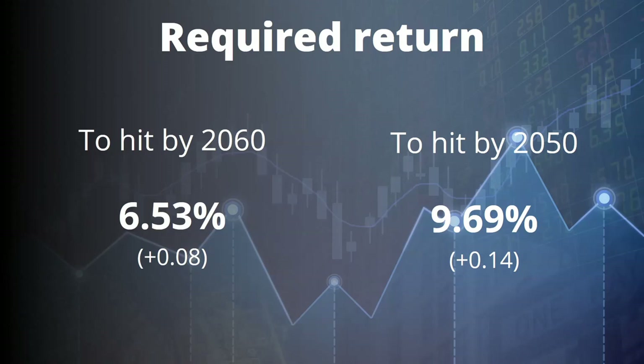A couple of bad months could push the required rate back toward 10%, but the goal is 2050, £1 million, nice and steady. Win by not losing is what I'm trying to do, and to that end I have made some improvements to the portfolio over the month.